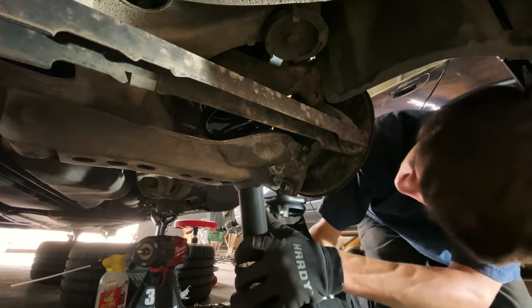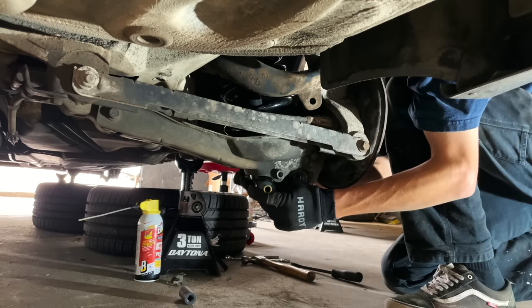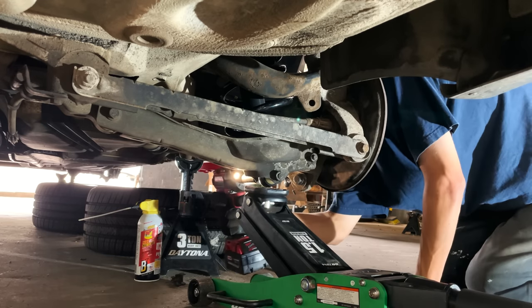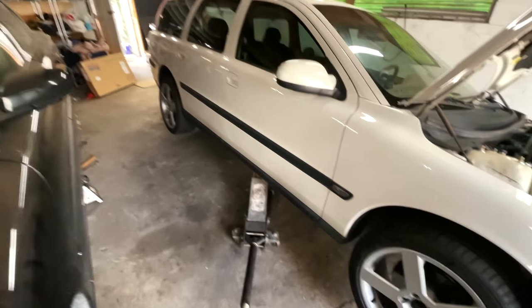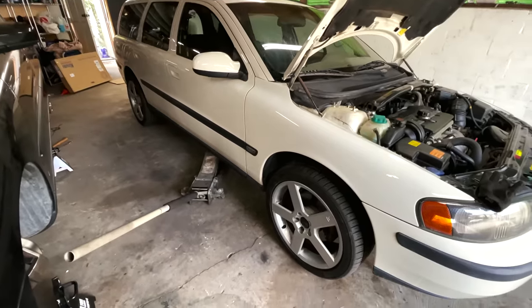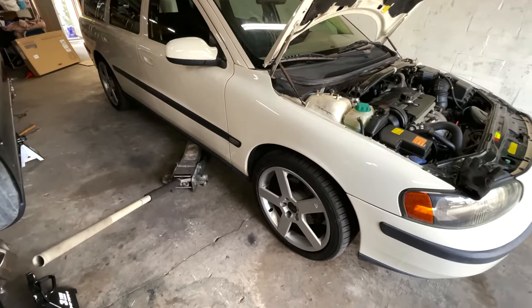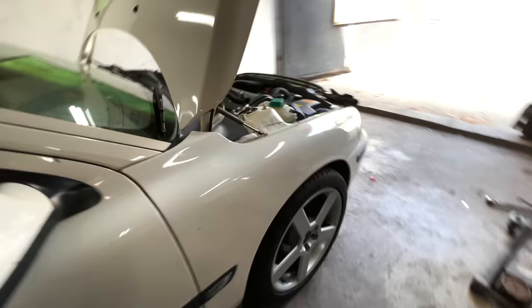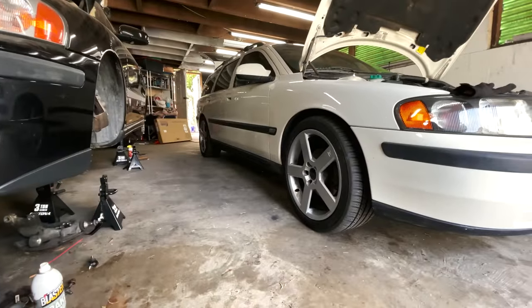Dropping it down on the new suspension for the first time. Oh my gosh, yes! I think once it settles even a little bit more — that is awesome.